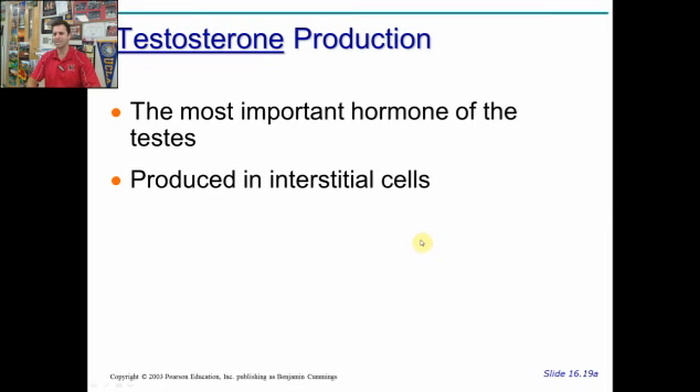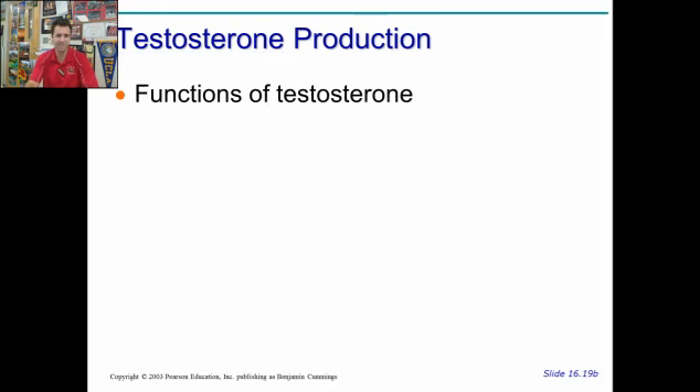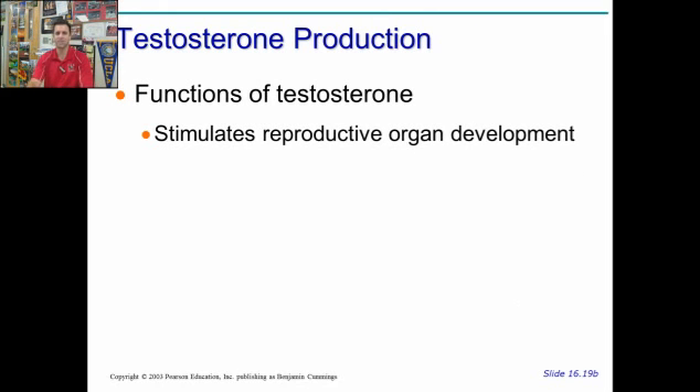Part of the testes we also need to discuss is androgen production — specifically testosterone. It's the most important hormone of the testes and is produced from interstitial cells. Testosterone stimulates reproductive organ development; without it, all males during fetal development would actually become female. Testosterone is the trigger to form male sex organs.